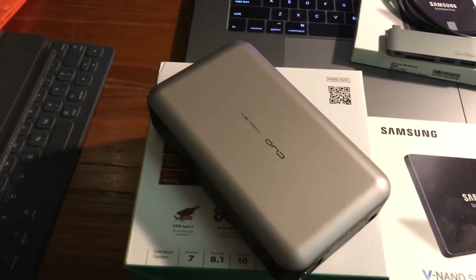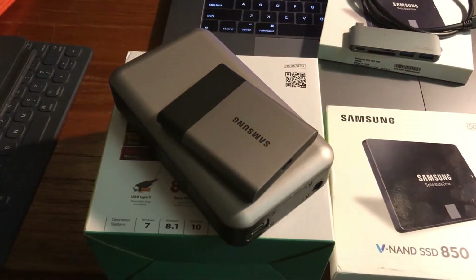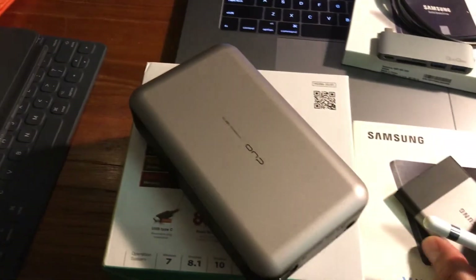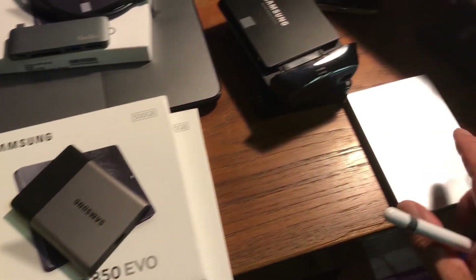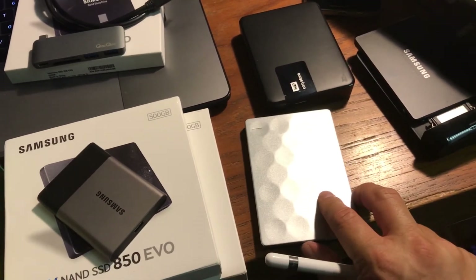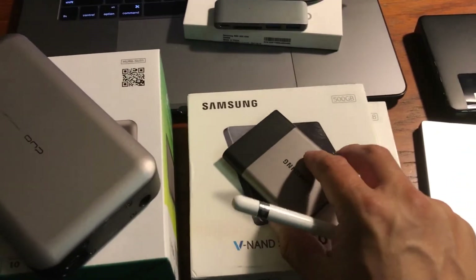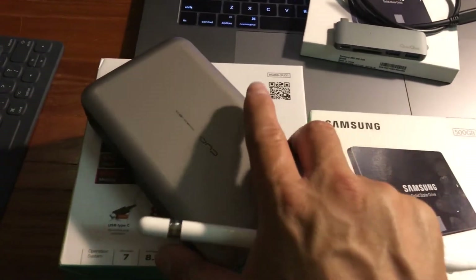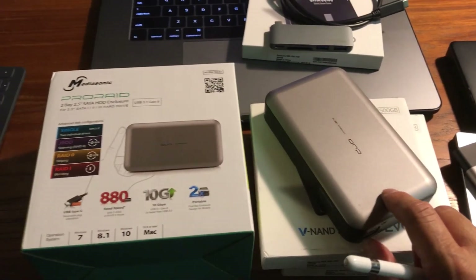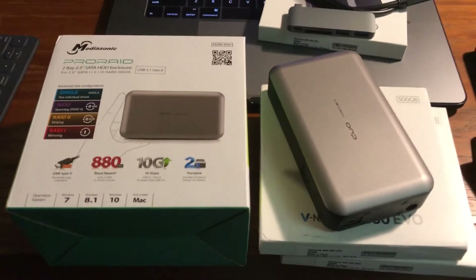You can buy a Samsung T3 or T5 one-terabyte SSD for $400, but you're at end-of-life with that tech because they use SATA, and SATA is on its way out. SATA was designed to power traditional hard drives, which top out at maybe 80–120 MB/s. SSDs go up to 400–500 MB/s, but to break that barrier you have to use RAID 0, striping two drives together, which gives you 800 MB/s.